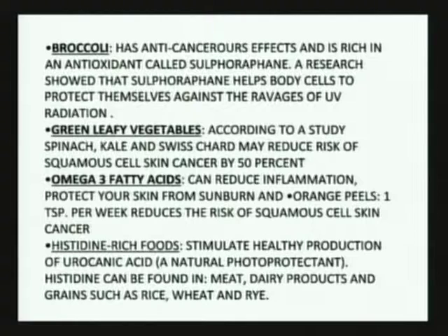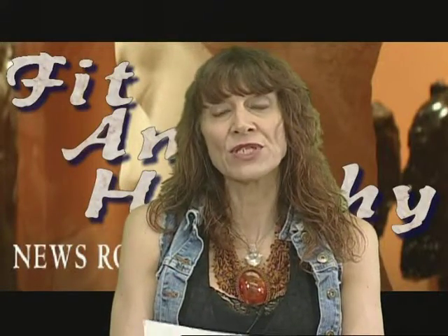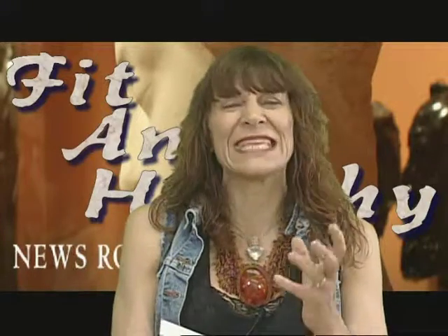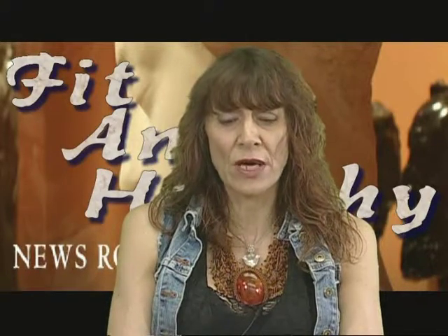Broccoli — probably one of the strongest antioxidant vegetables we can eat. It's very rich in certain types of sulfur compounds that help the cells of the body get rid of carcinogens, so it protects against the ravages of UV radiation. There are some derivatives we find in a product called DIM, which we can take internally that protects us against gamma ray exposure from the sun as well.